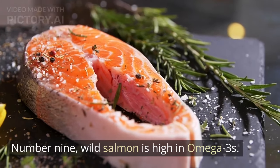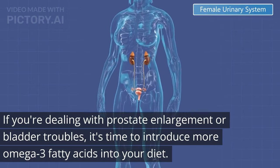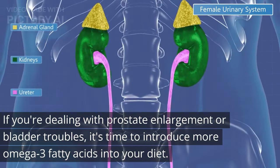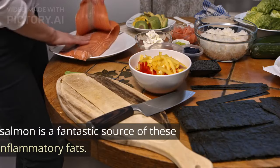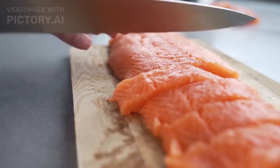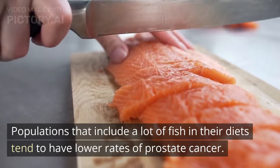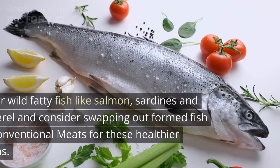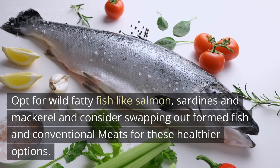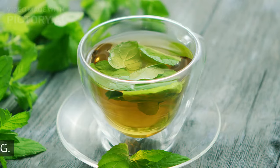Number 9: Wild salmon is high in omega-3s. If you're dealing with prostate enlargement or bladder troubles, it's time to introduce more omega-3 fatty acids into your diet. Wild salmon is a fantastic source of these anti-inflammatory fats. Populations that include a lot of fish in their diets tend to have lower rates of prostate cancer. Opt for wild fatty fish like salmon, sardines, and mackerel, and consider swapping out farmed fish and conventional meats for these healthier options.